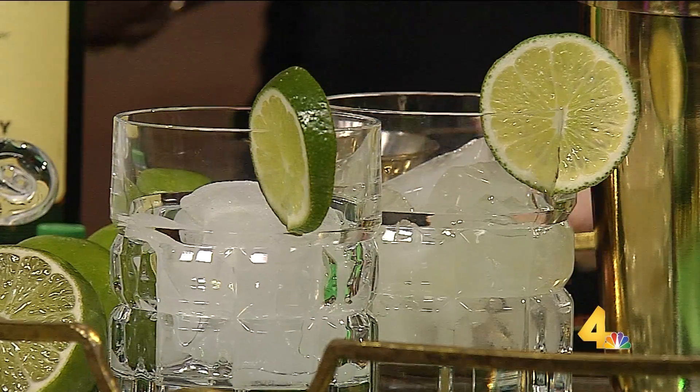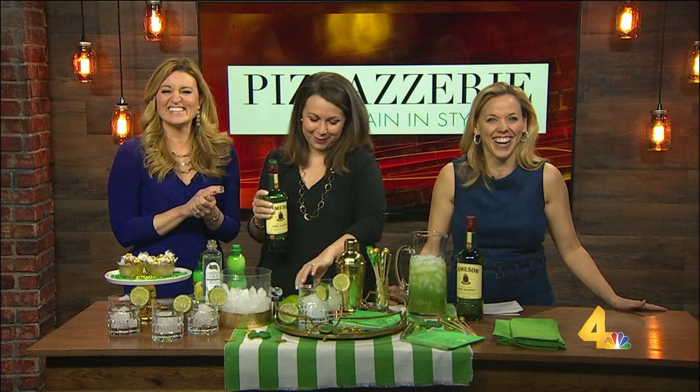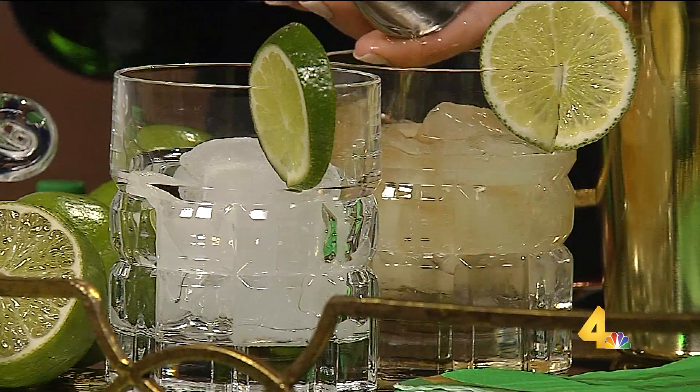We'll add that in there. One ingredient I haven't seen yet — Irish whiskey, which is sort of a must for St. Patrick's Day. We will add that in there, so your favorite Irish whiskey will work. Jameson's always a good choice.